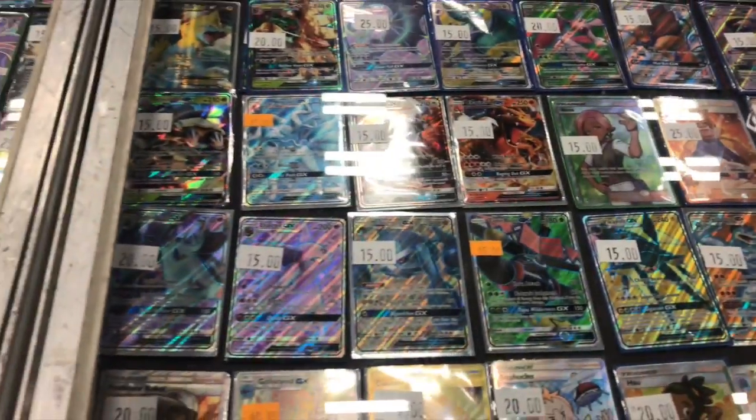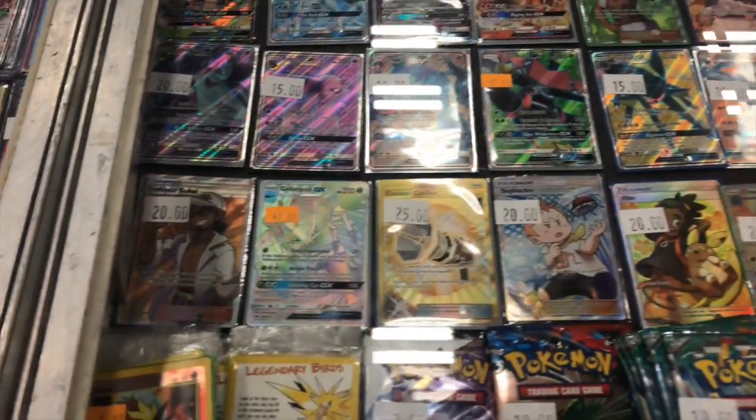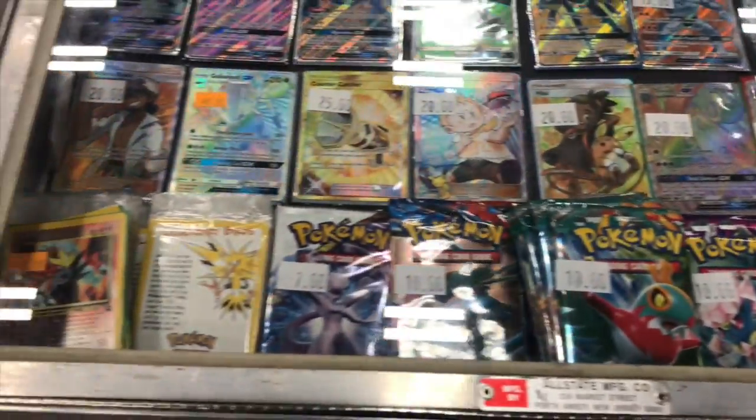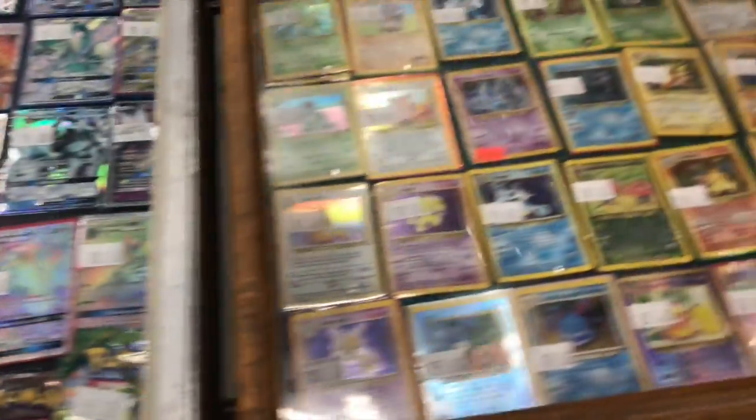We have the cooler trainers, a bunch of full arts, secret rares, a hyper rare, and then three hyper rares right in a row. Then they have some booster packs — they're kind of overpriced, asking like $10 for Furious Fist.